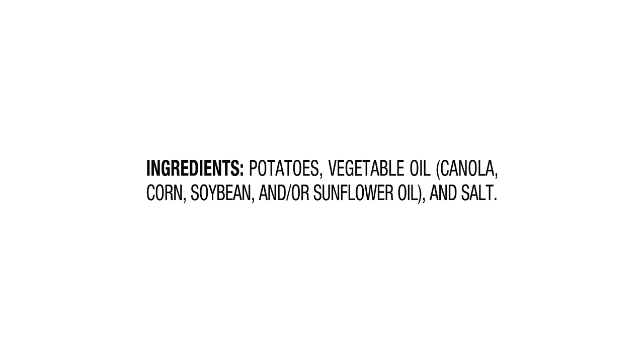Overall, I highly recommend Lay's Classic Potato Chips to anyone who loves a good, classic chip. They are the perfect combination of crispy, salty, and flavorful, making them a must-have snack in my pantry.